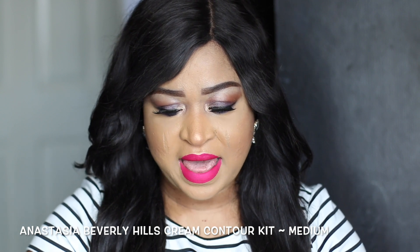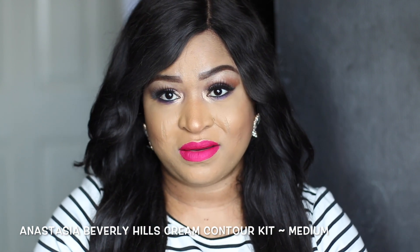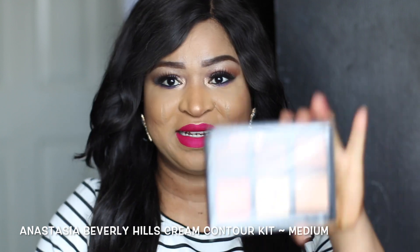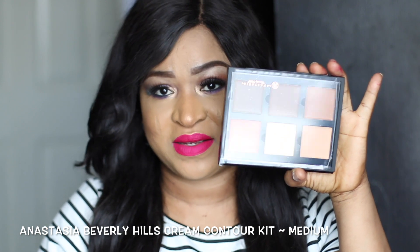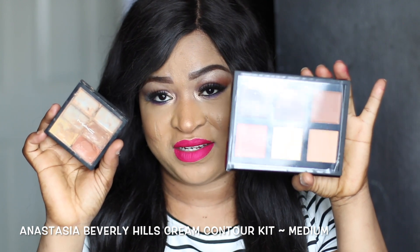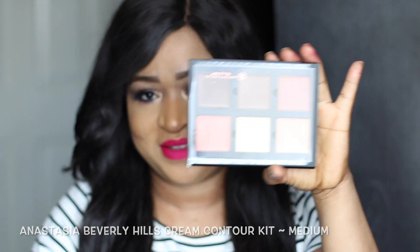I actually prefer this one compared to the MAC one because it's just four pounds difference but the content is a lot more. The MAC one is very tiny, but this is the Anastasia Beverly Hills contour kit in the shade medium — this is what it looks like in the box. The MAC one is 35 pounds and this is 39 pounds, so I'm going to stick with this one because there's a lot more product in here, and they actually do the same thing.